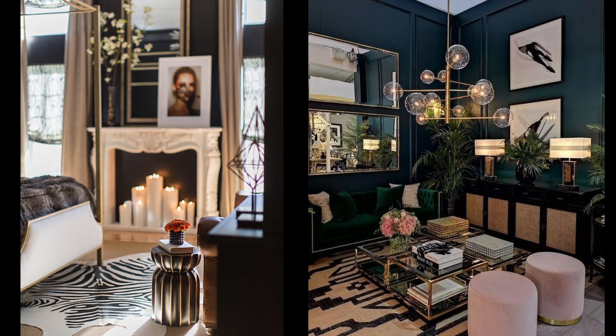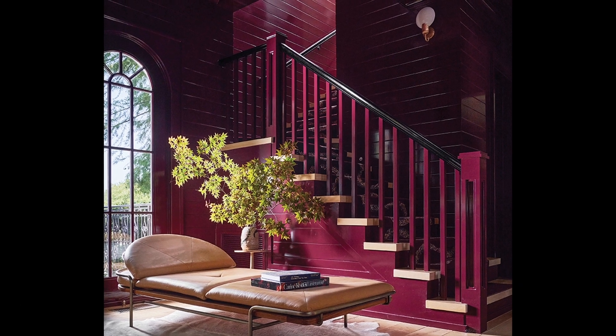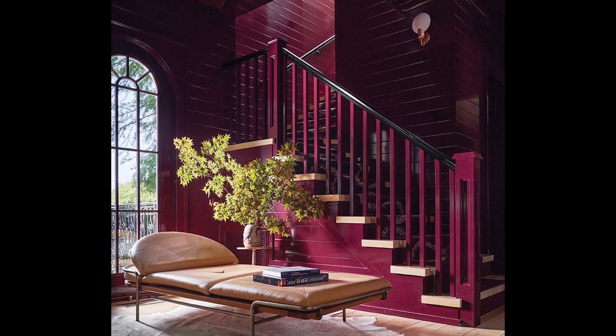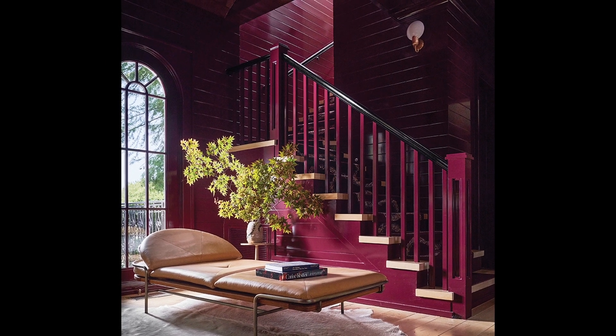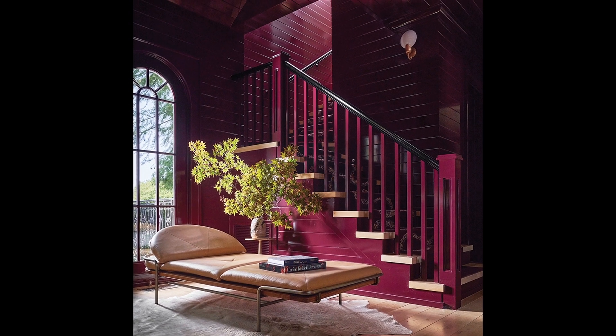Throughout your accents, when you're thinking of bringing in some of these metallics, it's one of those less-is-more situations in a moody space. Thinking about bringing them in through candelabras or little accents throughout your space really helps give it that little sparkle and adds to that layering effect, giving just a little bit of that shine to really make that moody space feel amazing.